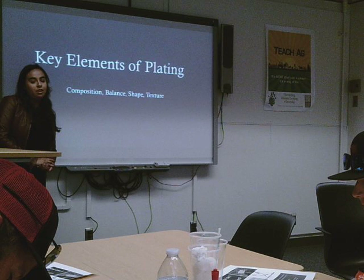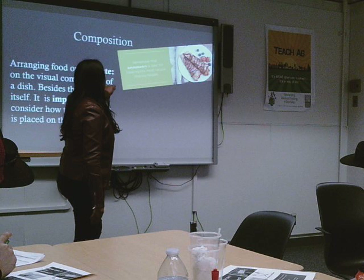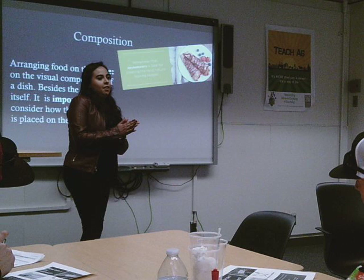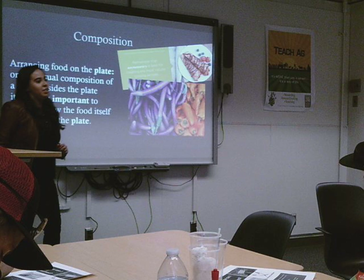So the elements of plating — you need to think about composition, style, shape, and texture. Composition is not only how your plate is arranged visually, but the food itself. For this picture, I chose a front tree, which is one of the components of composition, because when you put it off-center it seems more natural — just a lot better.